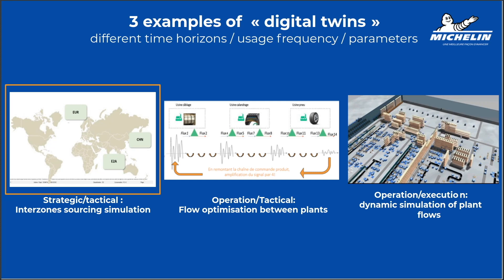Even for that, we have different use cases. The one we are going to explain in more detail with the help of Cosmotech is basically: where am I going to produce my tire? Then, at a different horizon level — operational and tactical — we have flow optimization between plants.